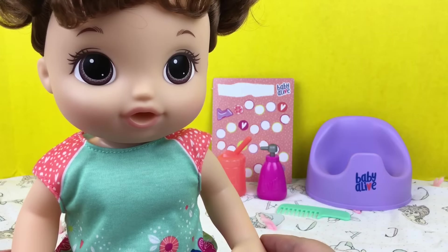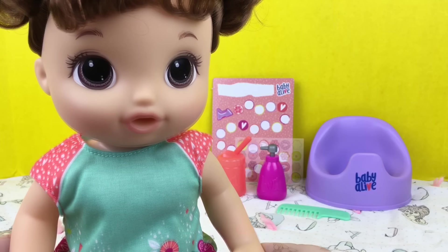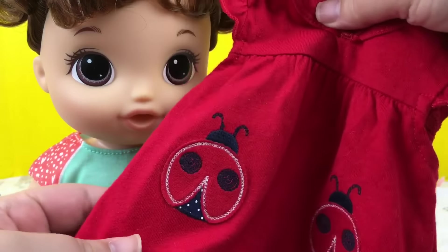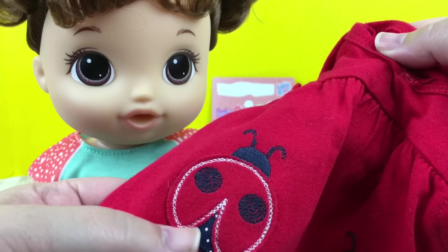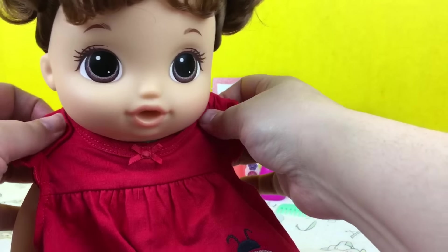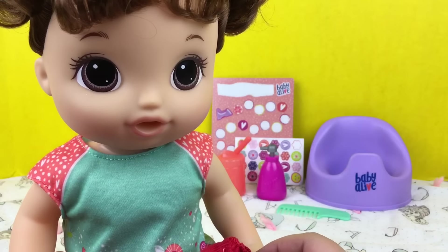I thought I would change her into some 4th of July clothes today for all of you who celebrate. First of all, I have this little red dress — it's a ladybug dress, and as you can see it has navy blue and white. I thought it would be cute to put some red, white, and blue on her. Let's go ahead and get her dressed.